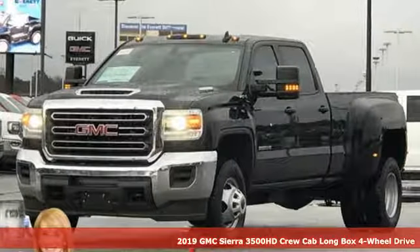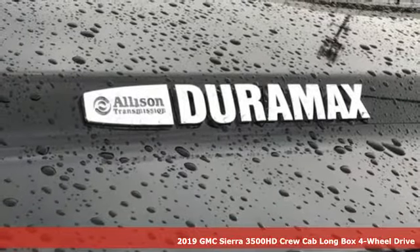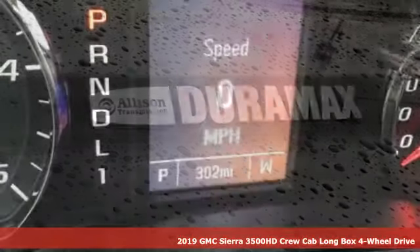It's a new 2019 GMC Sierra 3500 HD. Smart capabilities, strong performance. GMC.